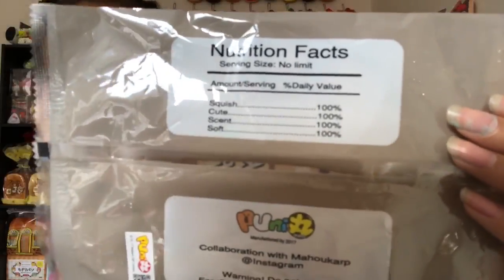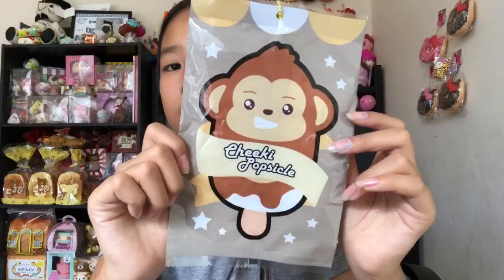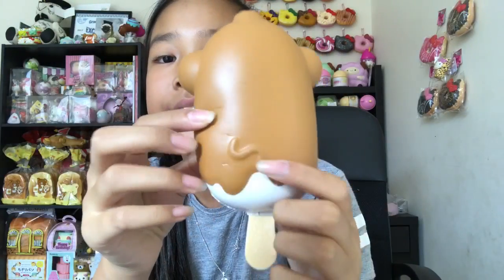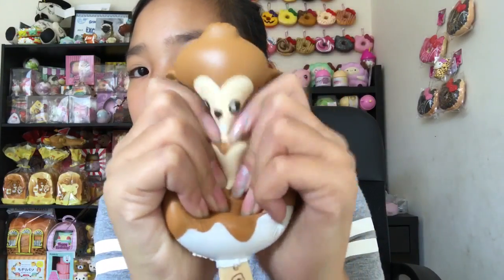Next we have the cheeky one — all of them actually have nutrition facts. The cuteness is 100, the scent is 100, and the softness is 100 — really adorable. This one comes with an actual ice cream and says 'it's not easy being so cool.' It also has a tail, which is amazing.